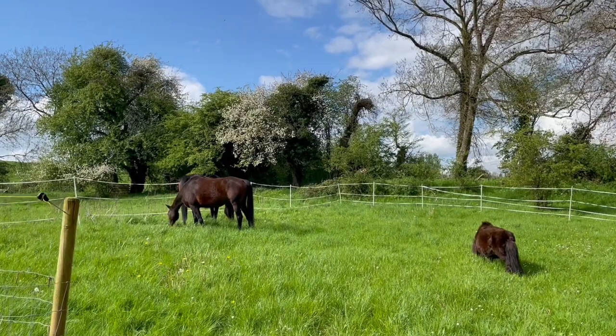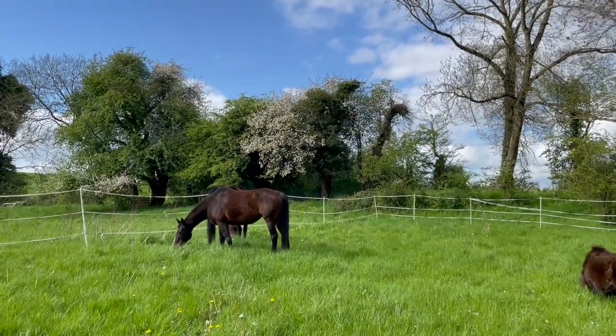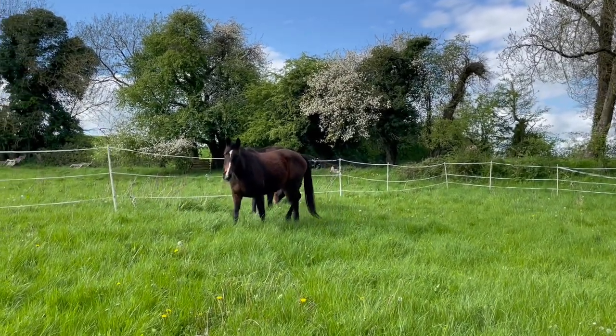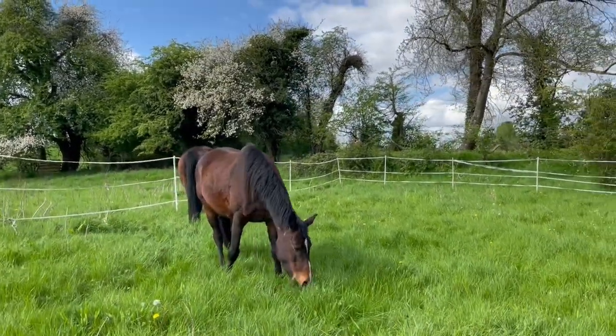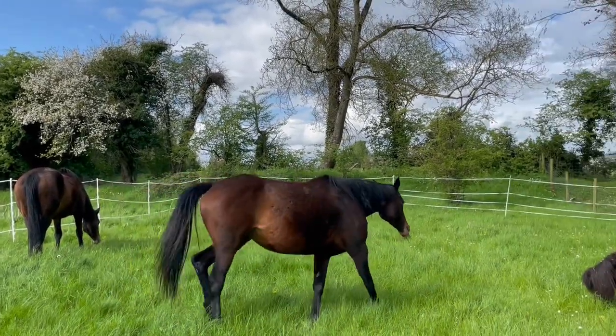The horses are looking slightly grim and rusty because they're shedding out their winter coat. But where their winter coat has been shed out, they're beautiful and glossy — really beautiful and glossy. But mostly it's a winter coat which is dying.